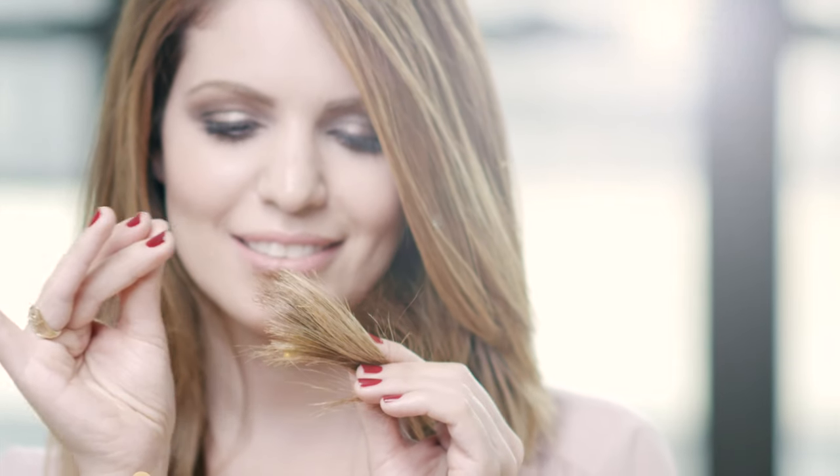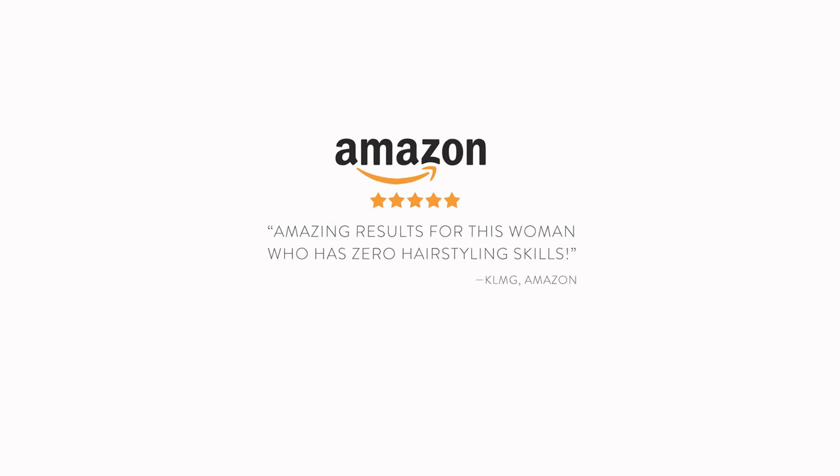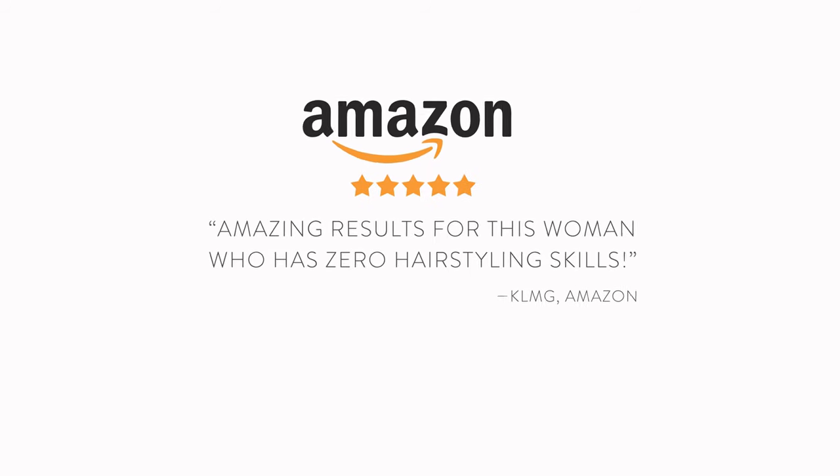With VibraStrate, the ends won't split or get frizzy, even with repeated use. That's why people are saying: I've officially dubbed the VibraStrate a miracle. Amazing results for this woman who has zero hair styling skills.